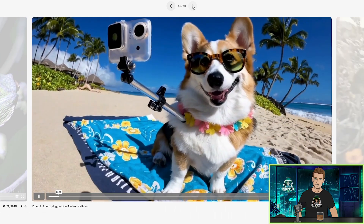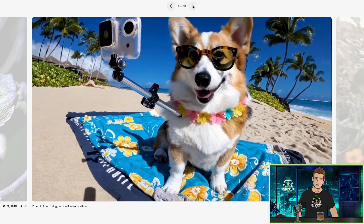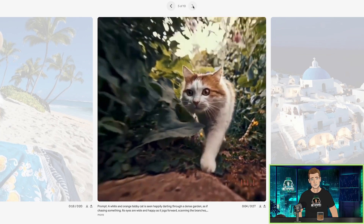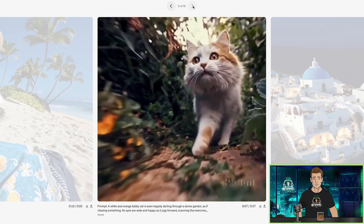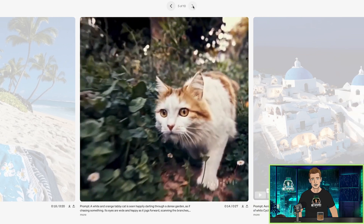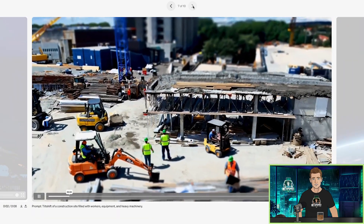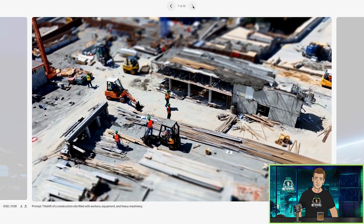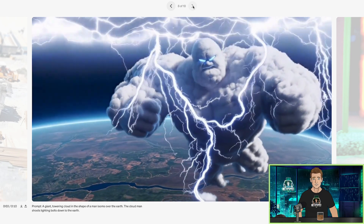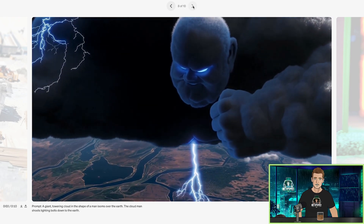A corgi vlogging itself in tropical Maui — this thing looks so realistic. A seagull just flew through and then disappeared. A white and orange tabby cat happily darting through a dense garden as if chasing something — a 27-second long clip of a cat on the prowl. Aerial view of Santorini — looks beautiful, no people though. Tilt shift of a construction site filled with workers, equipment, and heavy machinery — I like the tilt shift look. A giant towering cloud in the shape of a man looms over the earth, and the cloud man shoots lightning bolts down to the earth. It just came up with a brand new IP — Cloud Hulk.